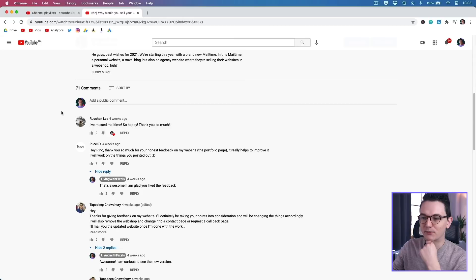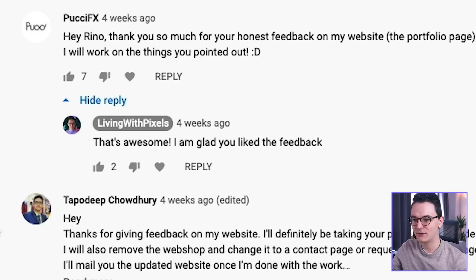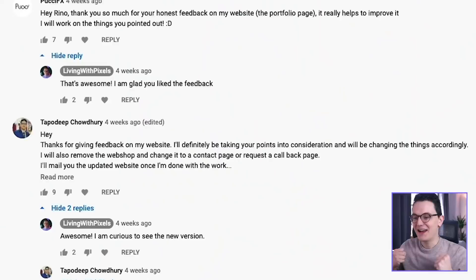I get inspired a lot by the emails you guys send me, and hopefully you will be too, and maybe learn a thing or two. In the last episode, what I thought was really cool is that the two people who I gave feedback on also commented on the video — Pookie and Tapo Deep. That really creates the community feeling, that warm feeling that we're all just one big group trying to help each other.